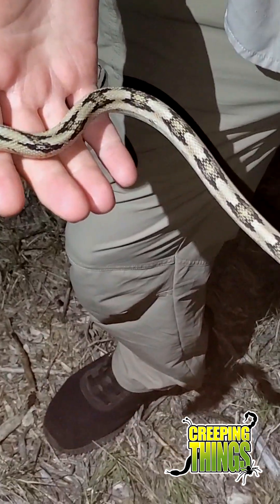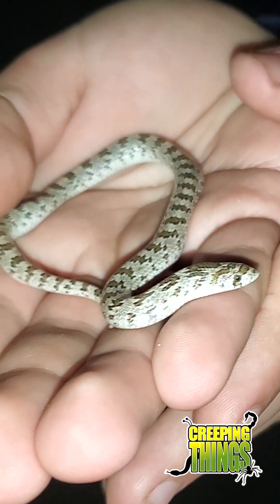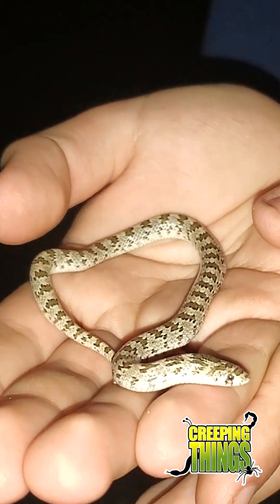Suboc, a.k.a. Trans-Pecos Rat Snake. What do we got, Ian? A hook nose. Not exactly the most common snake. No, no, no. That is a cool find. Another lifer.